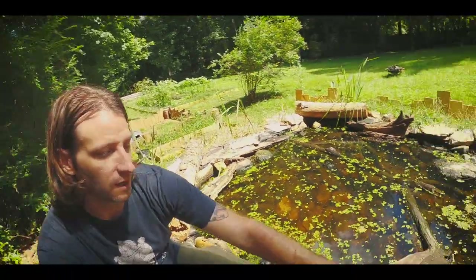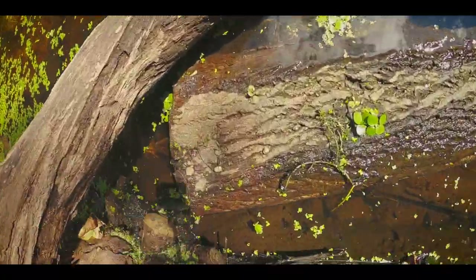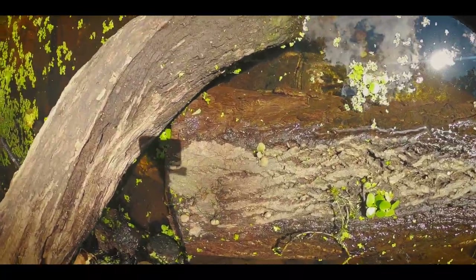Over here is the alligator snapping turtle pond. Aquatic turtles also need to stay cool, and a big part of that is paying attention to how the sun tracks over your setups when you build them. This one gets mostly sun all day long, but that's also why I provided all these logs. You can see a big log overhang right here — and if you look closely, there's an alligator snapping turtle right there.